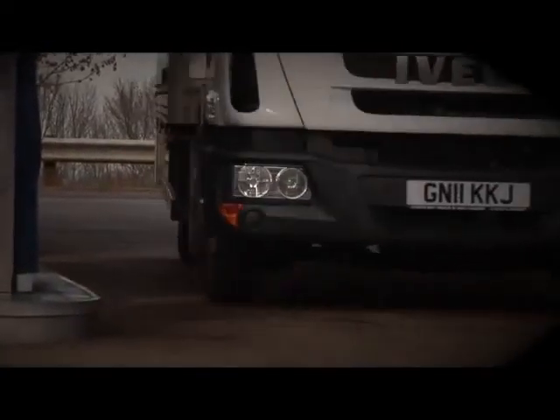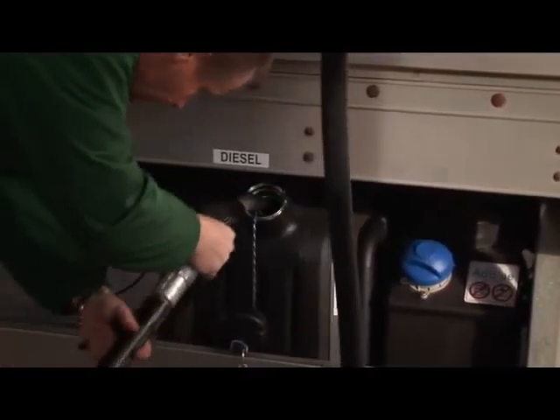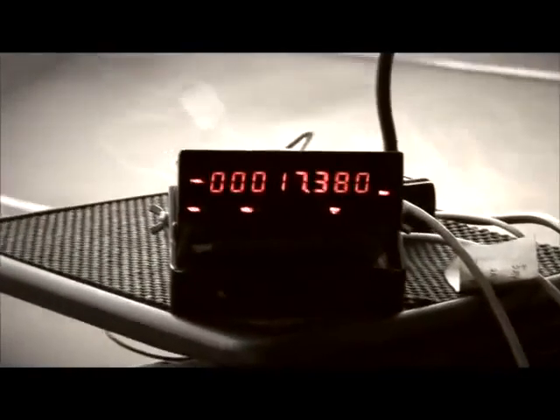With commercial vehicle operators across Europe continually looking at ways to improve the fuel economy of their vehicles, ExxonMobil recently conducted independent track testing to showcase the fuel economy potential of its high-performance Mobil Delvac drivetrain lubricants.